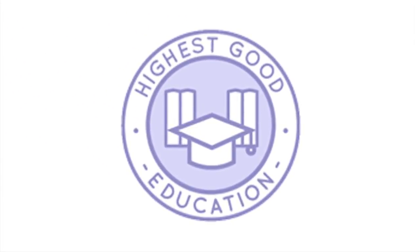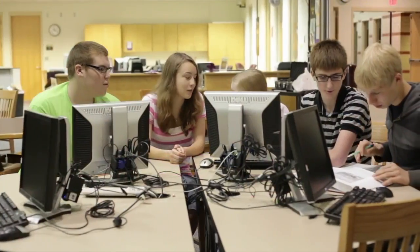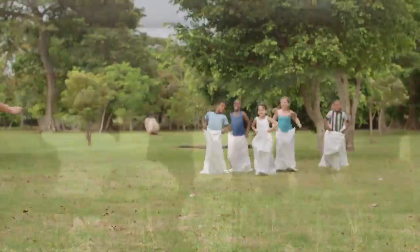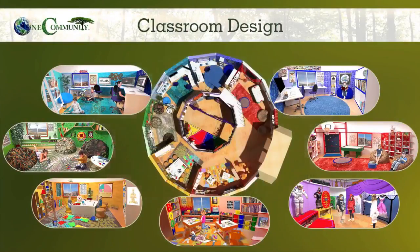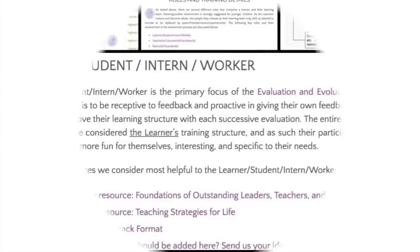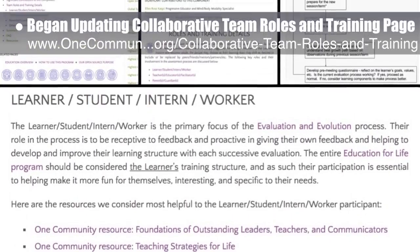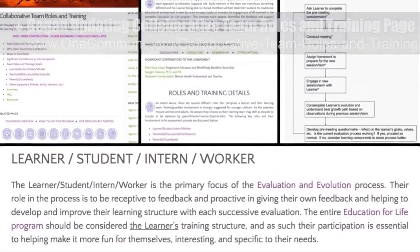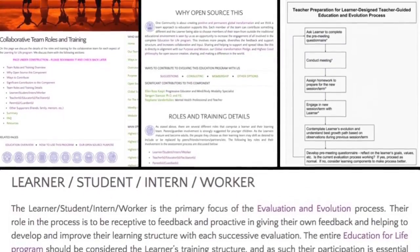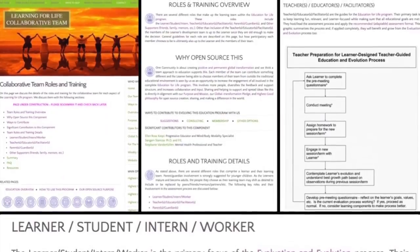One community's approach to highest good education is designed for all age groups, adaptable to any schooling environment, inspiring and fun for all participants, and includes national standards, all subjects, lesson plans, teaching strategies, learning strategies and tools, classroom design, and more. This week, the core team began rebuilding and adding all the missing content for the collaborative team roles and training page, so it'll be as complete and comprehensive as all the other pages of the evaluation evolution component of the learning for life program. We'd say we're about 50% complete with this task.